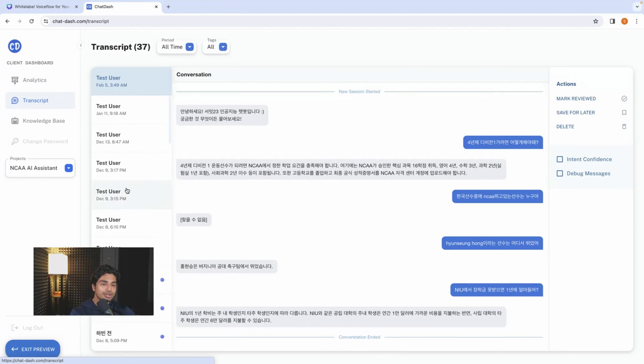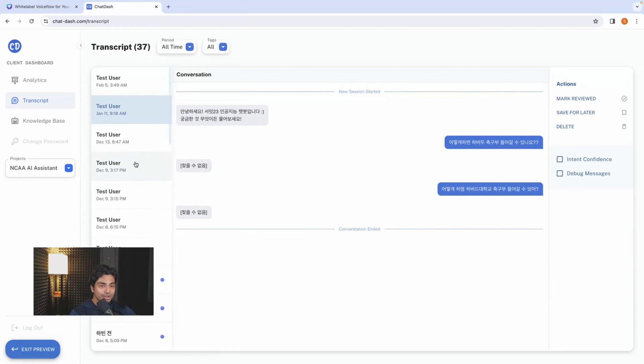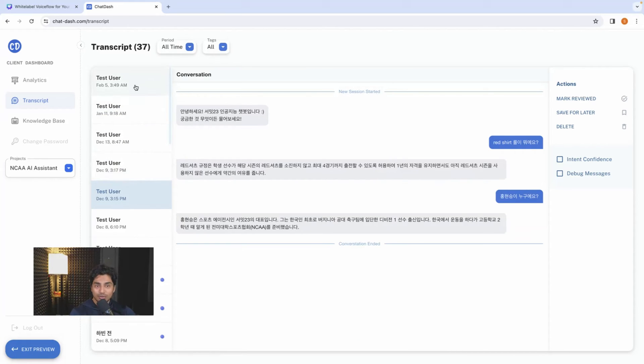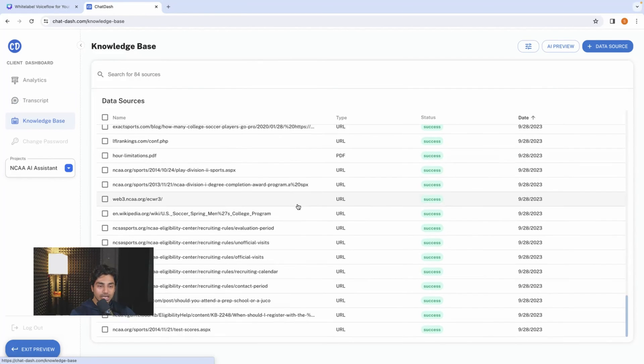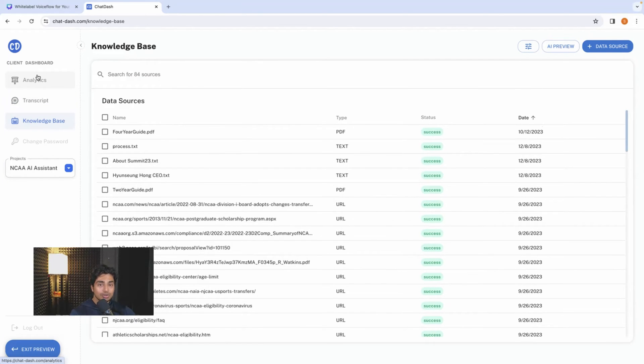You can go to the transcript and see what people are saying, when they talked, what they said. You also go to the knowledge base — you can add all types of stuff, change content. The really cool thing is that in the knowledge base section, your client can actually come in and add stuff on your behalf, so you don't have to be in control all the time. You can have a done-for-you section where they add their own docs.